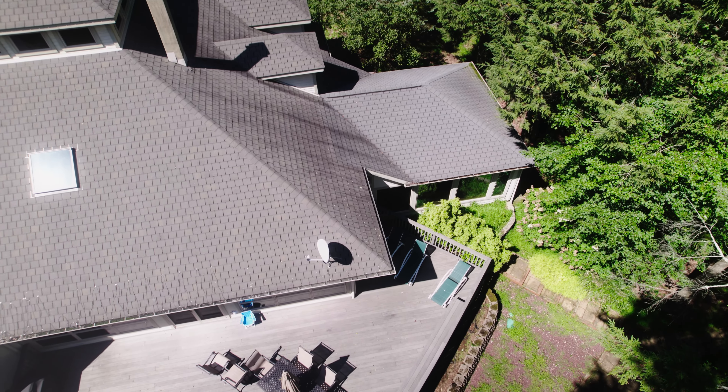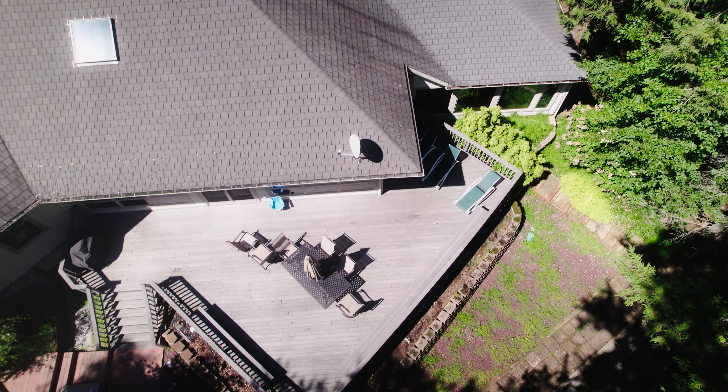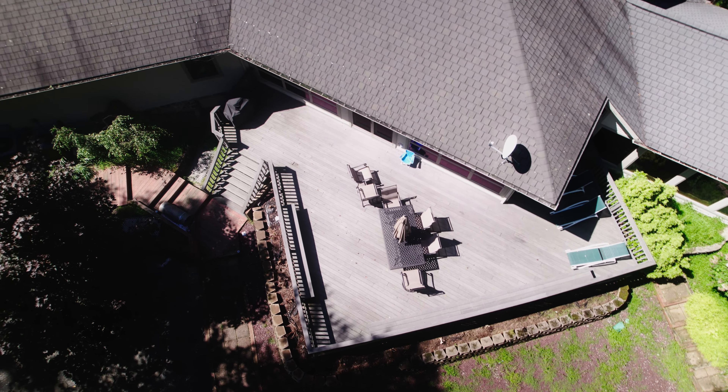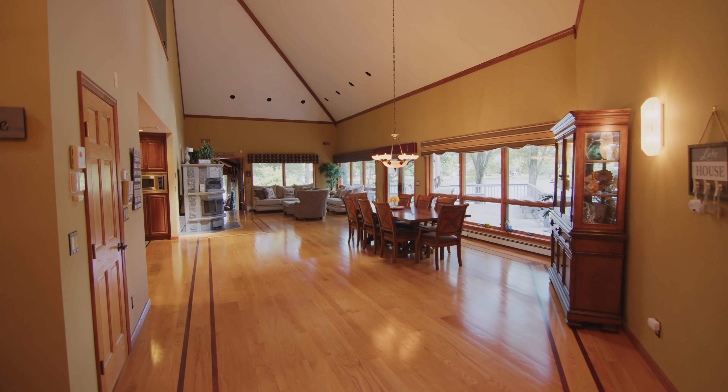This custom-built home was built by Bruce Covey. It has nearly 5,000 square feet, five bedrooms, three baths, and a four-car garage. Let's take a look and you can see for yourself.